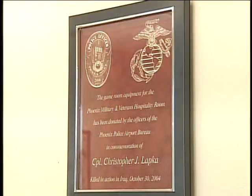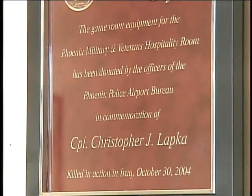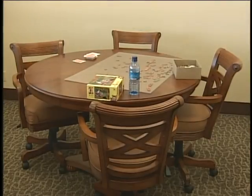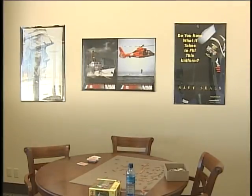One area inside the military hospitality room has special meaning to City of Phoenix employees. Officers from the Phoenix Police Airport Bureau donated their own money to dedicate the activity room to Marine Corporal Christopher Lapka, who was killed in Iraq in October of 2004. His father, Ken Lapka, is a police officer with the Phoenix Police Airport Bureau. Christopher was 22 years old when he died. It's a bittersweet emotion — unfortunate that his son gave his life in the service of his country, and that's what this room is honoring. Everything inside the room was purchased with the money raised by the officers at the airport bureau, who raised over $4,000 with donations ranging from $40 to $250 per officer.